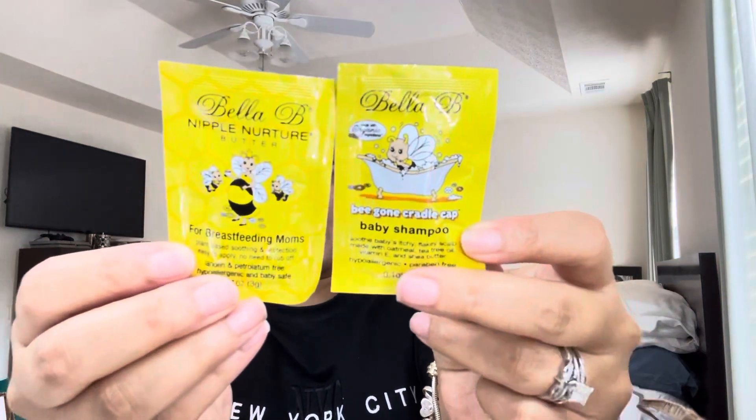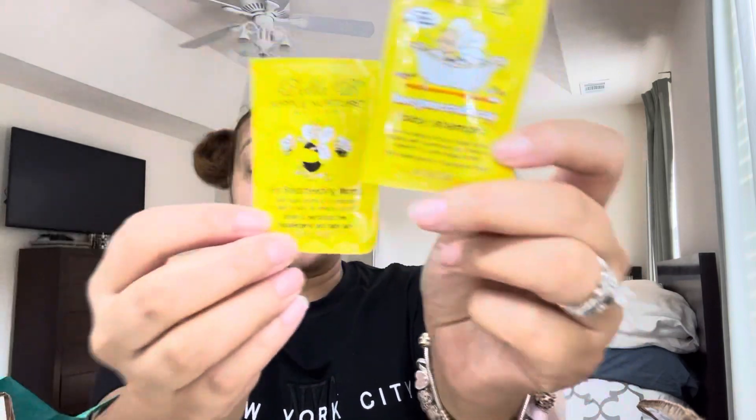I've heard people say they paid like 7 or 8 bucks, and I've heard people say they paid 14 or 15 — so I'm not really sure if shipping is just based on the area that you're from. Anyway, the first two things I'm pulling out are by Bella B. This is the nipple butter, and then this is the shampoo for cradle cap if your baby gets cradle cap. So we got these two samples and a bunch of coupons — it's good to have a little tester to see if you like the product, and then if you do, you can grab it with your coupons.